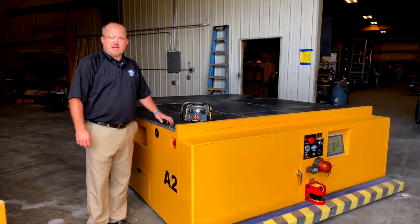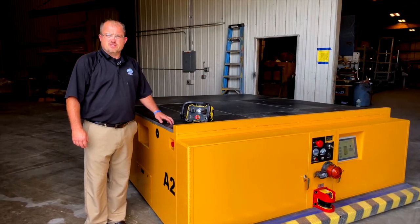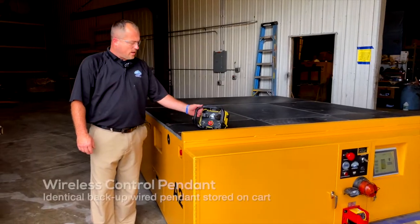This is a 160,000 pound flat deck transporter by Green Valley Manufacturing. It is a free-range transporter that is controlled via a wireless pendant.